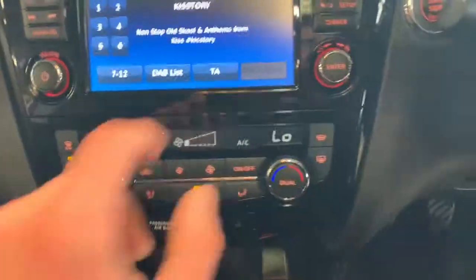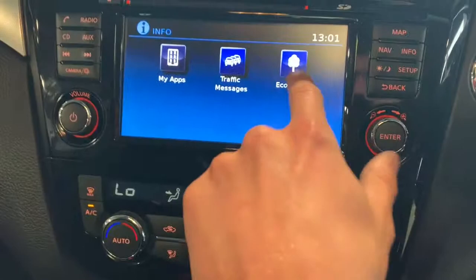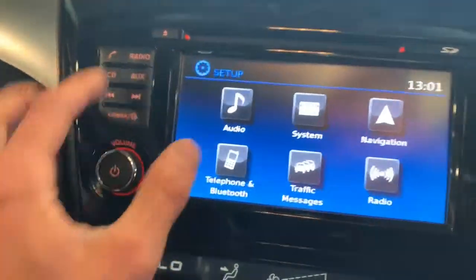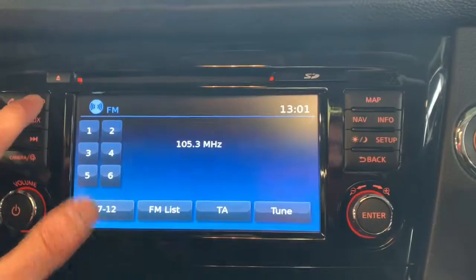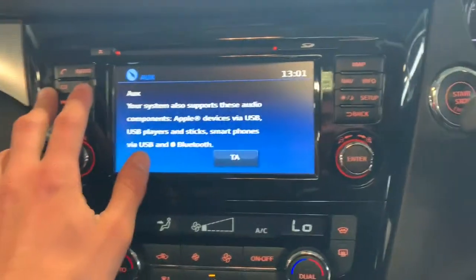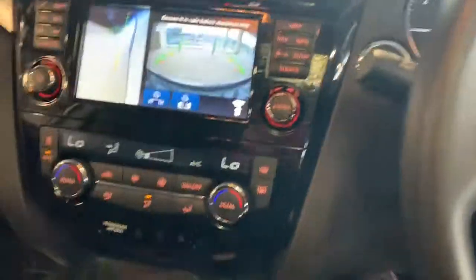On to the main infotainment system — it's got maps and navigation, eco score reports, and various settings. It has DAB, FM, and AM radio, phone connectivity, auxiliary input, and a CD player.